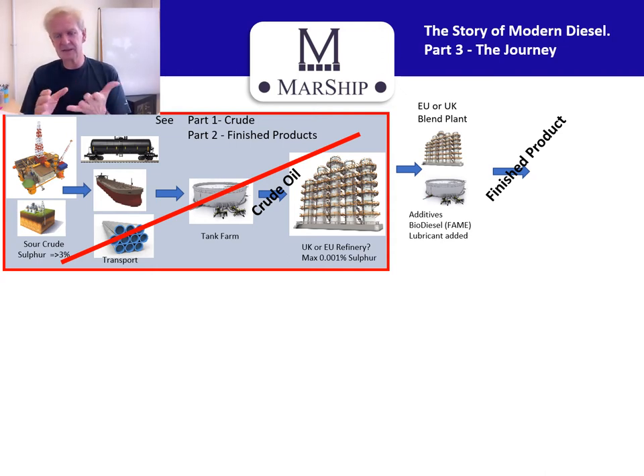Biodiesel is fatty acid methyl ester. It's made up of rapeseed oil, palm oil, McDonald's cooking fat, chip fat — you name it, it all goes in the mix. EN 590 fuel is what's known as B7, so it has seven percent biodiesel in it.